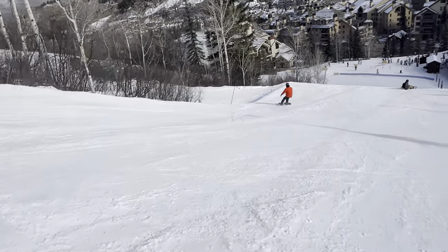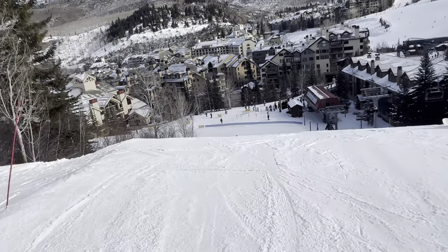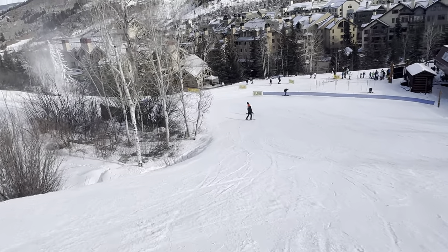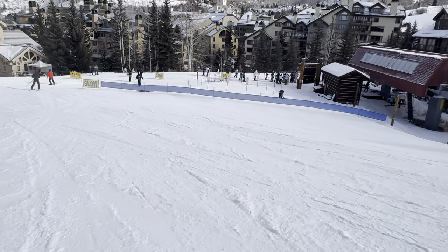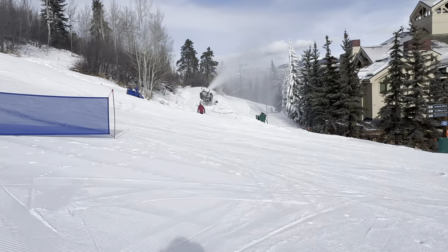Again, today is January 4th, 2024. We're at Beaver Creek in Colorado. If you like my video, hit the like button. Don't forget to subscribe. It's a scale peak at Beaver Creek — an epic resort.